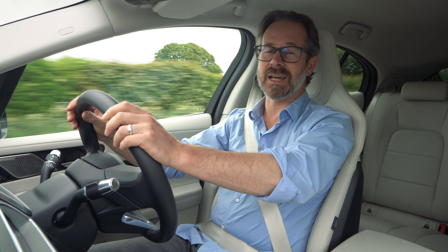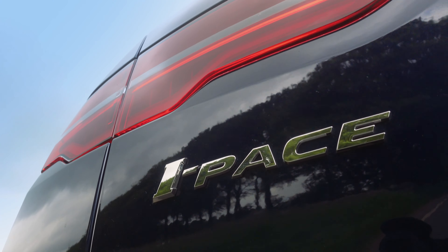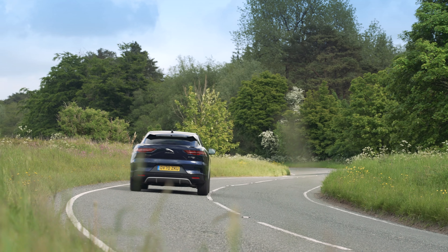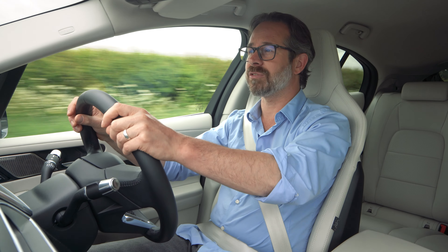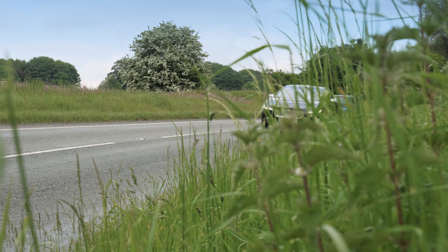Hi, I'm Richard from Drive Green and today we're going to be taking a look at the new Jaguar I-PACE. The I-PACE has always been a very impressive EV and today we're going to be looking at what's new and improved with this latest model and hopefully at the same time helping you decide whether it might be the right EV for you.